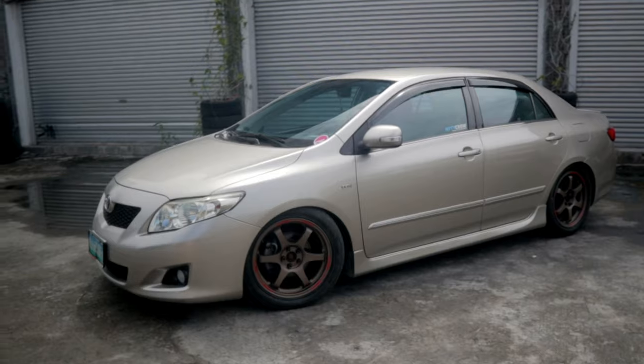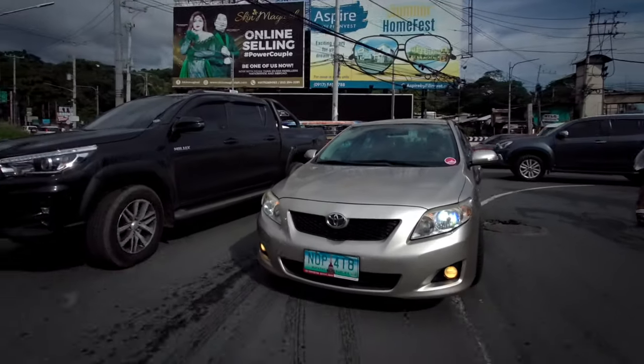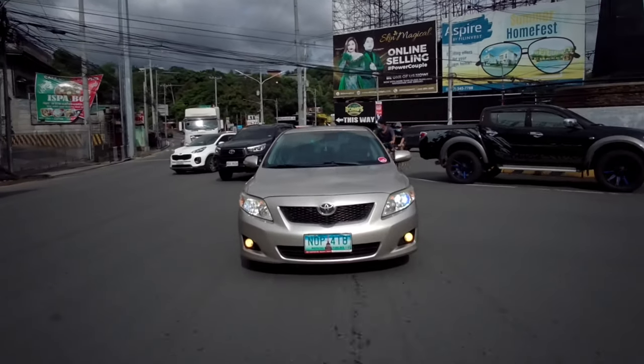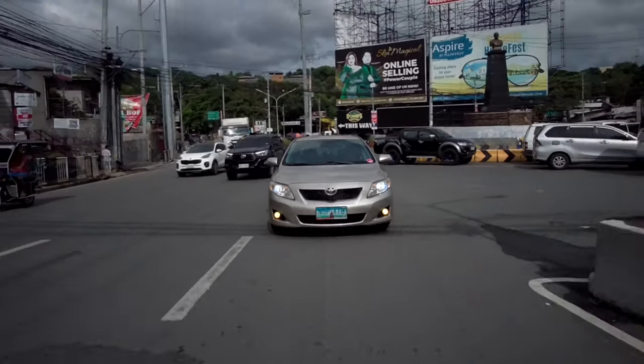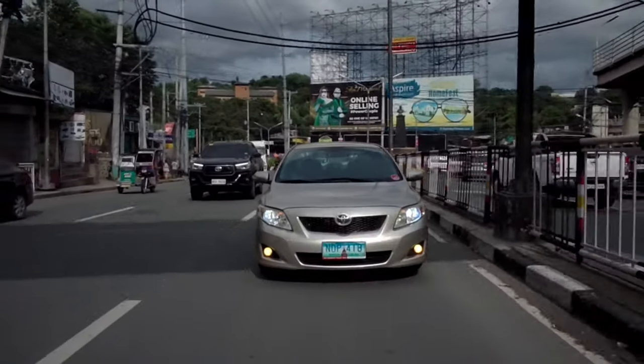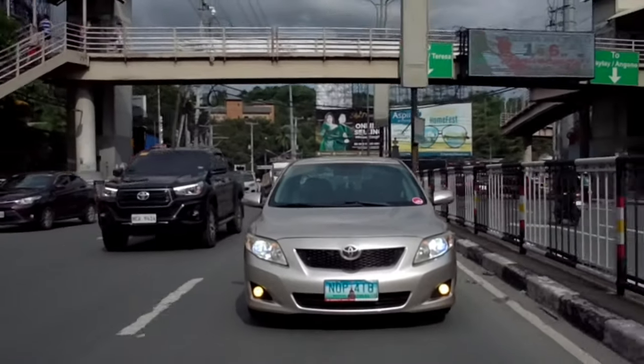Yes we have another Corolla. How many times would we have to feature a Toyota Corolla for you to understand that if you are in the market for a used car, you can never go wrong with the car equivalent of blue jeans — something that pretty much goes with anything and whatever you want it to.